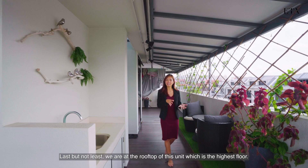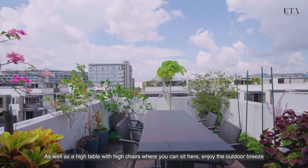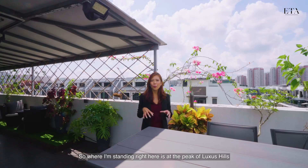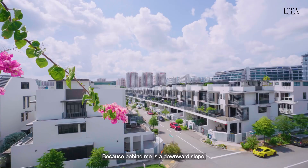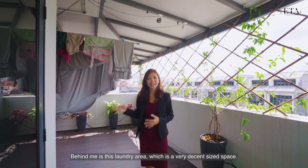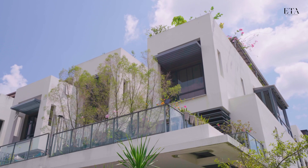Last but not least, we are at the rooftop — the highest floor — which is the alfresco area. There's a nice outdoor sitting area as well as a high table with high chairs where you can enjoy the outdoor breeze with a cup of tea or wine. Where I'm standing is at the peak of Luxus Hills, as behind me is a downward slope, giving you one of the best views in the estate. There is also a decent-sized sheltered laundry area, so you can do your laundry even when it rains.